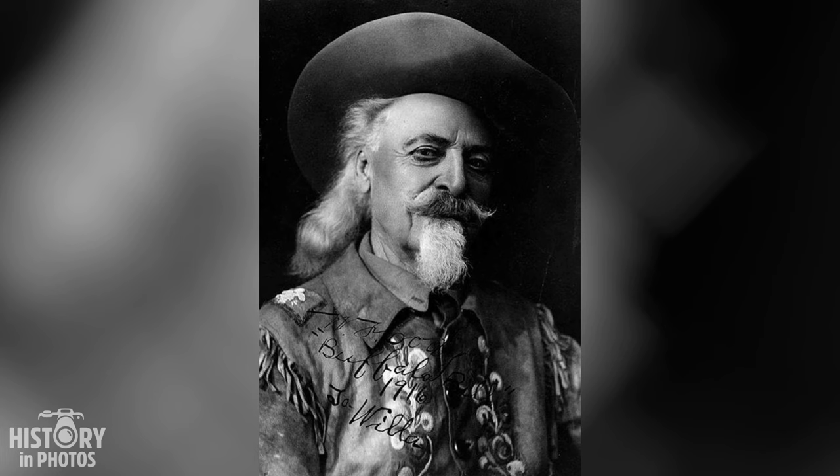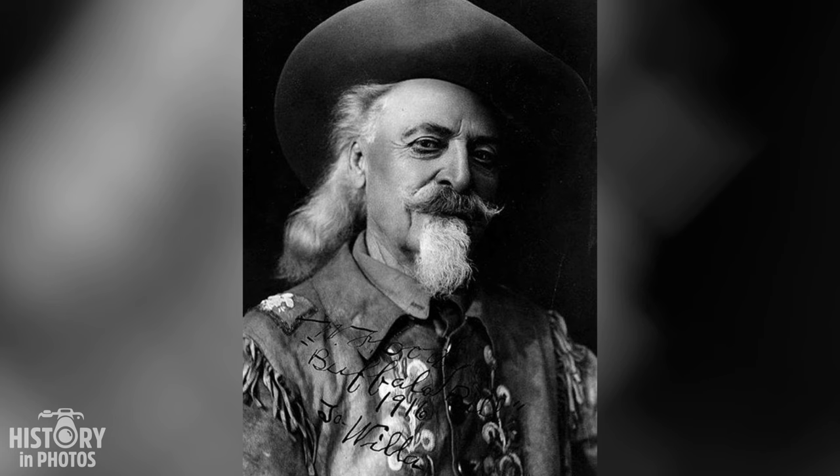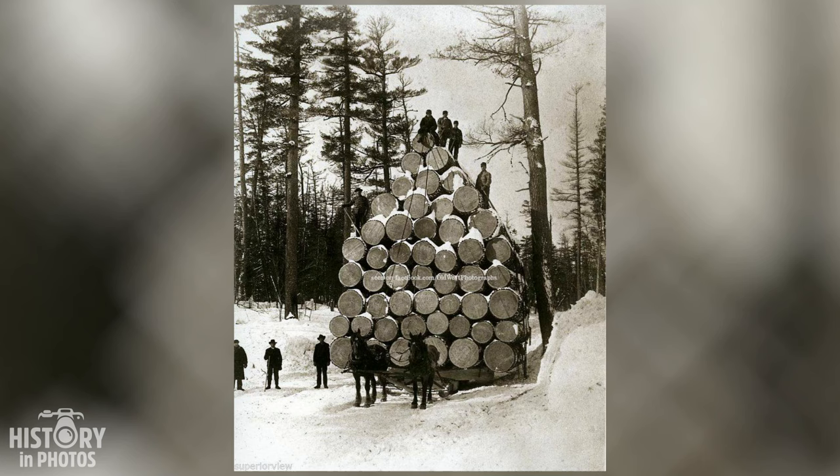This is a rare portrait of William Frederick Cody, better known as Buffalo Bill — one of the most famous and legendary figures of the American Old West. He was a soldier, buffalo hunter, and entrepreneur who created a show called Buffalo Bill's Wild West, showcasing scenes from frontier life and Indian Wars. He traveled across the United States and Europe, bringing his culture and history to millions of people.